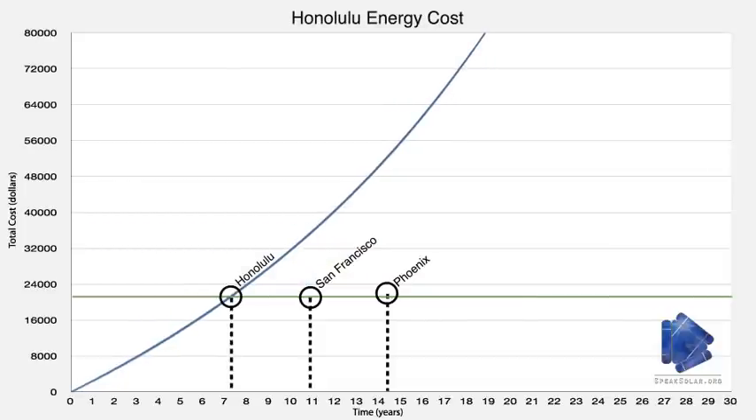Over the 30-year lifespan of the solar panels, you can expect to more than double, and in some cases even triple your investment. For more information, visit speaksolar.org. Thanks for watching.